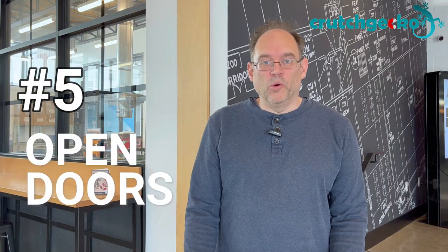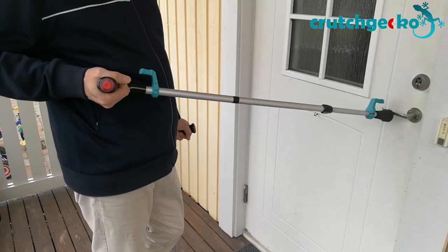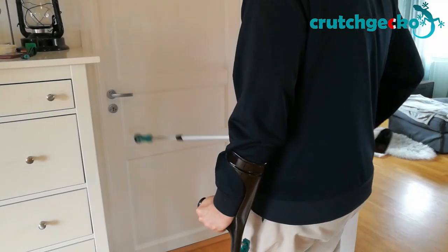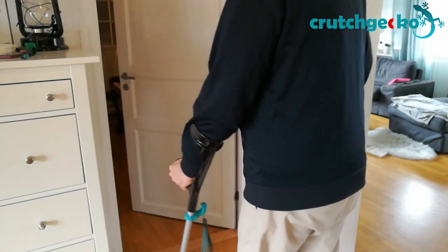Number 5: open doors. Before Crutch Gecko, opening doors was no easy feat for crutch users, especially when the door opens towards you. People would need to manage one crutch to free up one hand to pull the door handle, but then back up sufficiently so the door would have room to swing open. If the doors have door handles, Crutch Gecko users can open most doors at a distance with less fumbling.